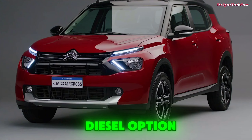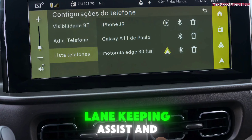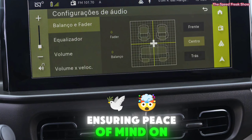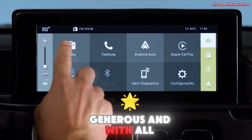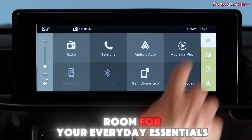Technology and features — the 2024 Citroen C3 Aircross is packed with tech. The new 10-inch touchscreen infotainment system comes with Apple CarPlay and Android Auto, making connectivity seamless. The digital dashboard provides all the necessary driving information at a glance, and with wireless charging, you can keep your devices powered up without the clutter of cables.